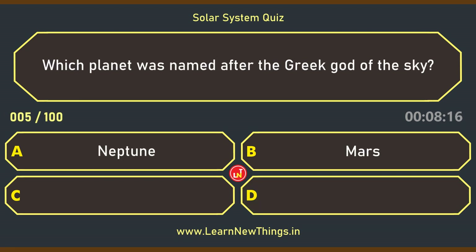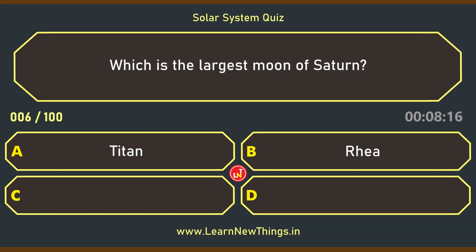Which planet was named after the Greek god of the sky? Uranus. Which is the largest moon of Saturn? Titan.